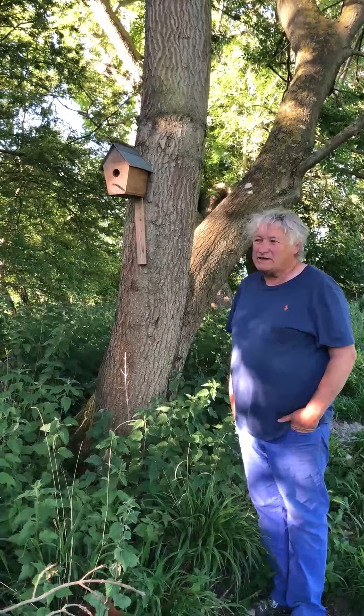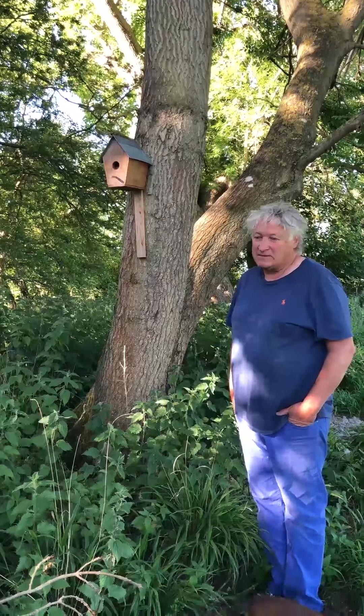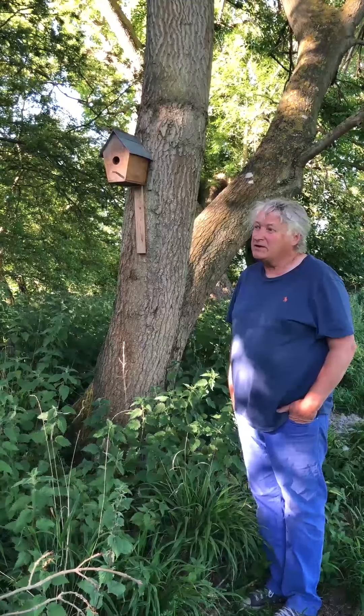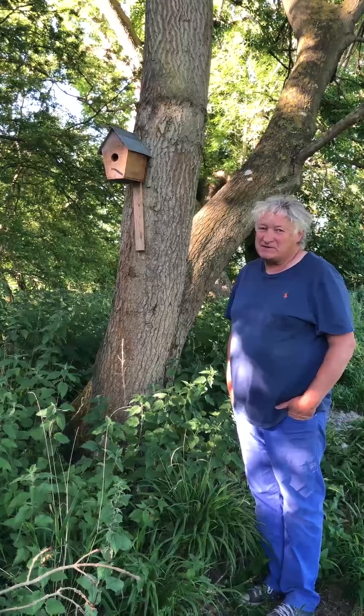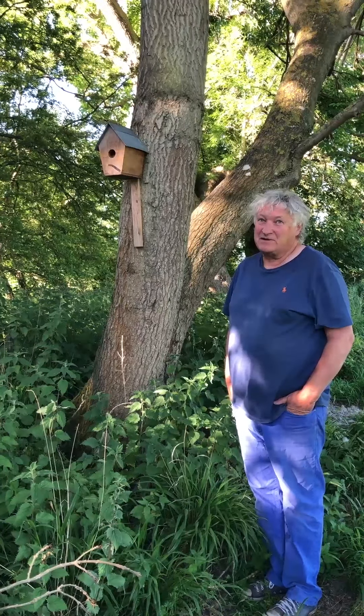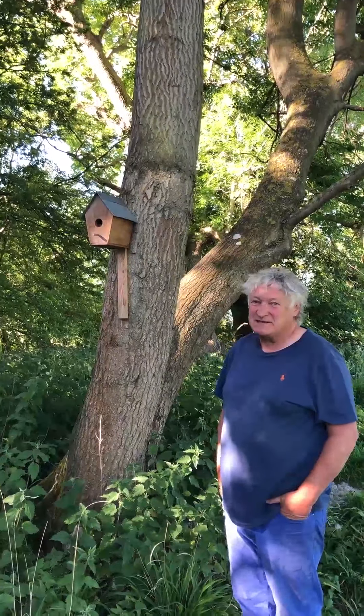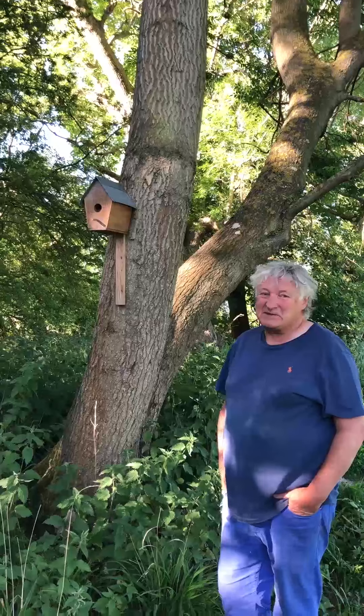Finding our own ways of coping with this situation — the lockdown, perhaps the lack of employment or work. A very dear friend of mine who's an international opera singer, who adores birds and birdsong, has turned his hand to making really sweet bird houses, nesting boxes. So something good has come out of that.